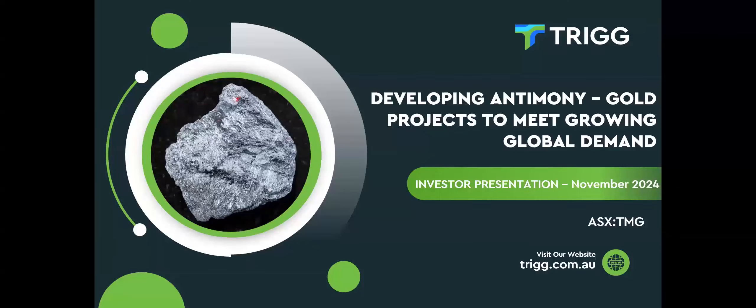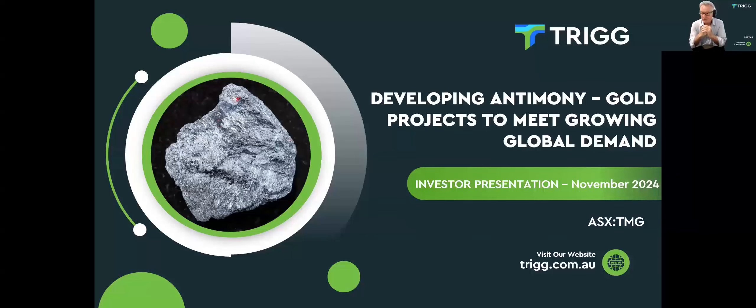Thank you, Nathan. Hello everybody and welcome. Today is just a quick overview, primarily of the geology of our portfolio and the opportunities that presents. A little less on the corporate information — if you want that, I'd advise you to look at the website. The discussion is around the growing importance of antimony and really how Trigg has repositioned itself to take full advantage of that.